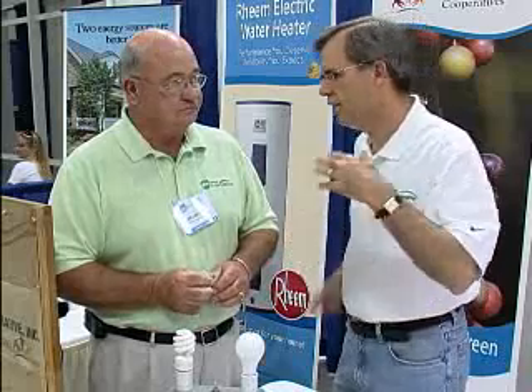It's a tremendous savings — not only in the power that you use, but in the heat you create in your home. But for those who are watching this and are kind of science oriented, what is it that the fluorescent light bulb is doing that's energy efficient that the regular light bulb is not?